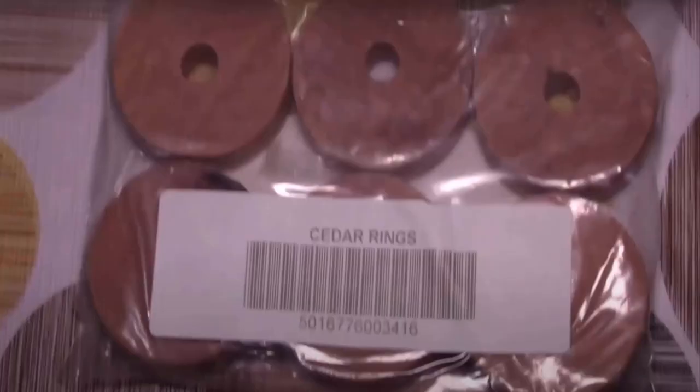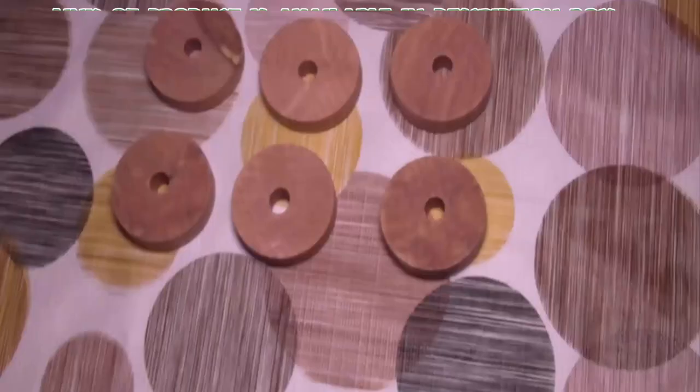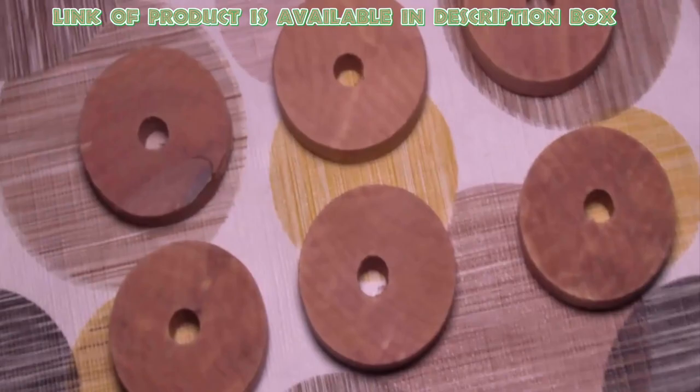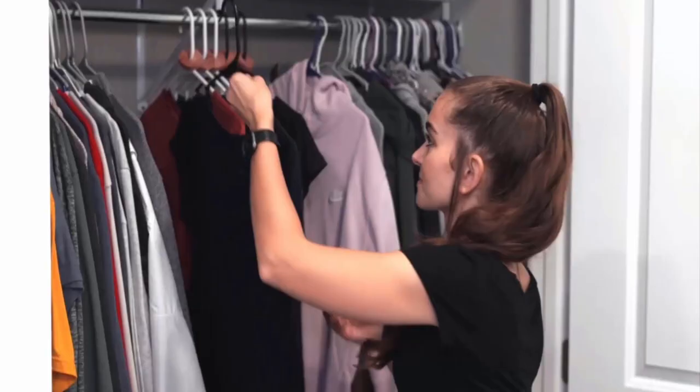Cedar wood rings are the best tiny bugs repellent for clothes. Household Essentials cedar wood rings will keep your closets and crannies safe, fresh, and protected from bugs. They can be hooked on hangers, tossed in drawers, and laid on shelves.